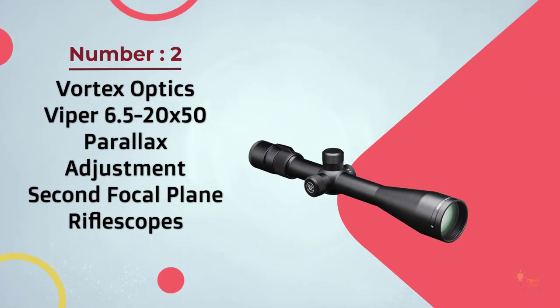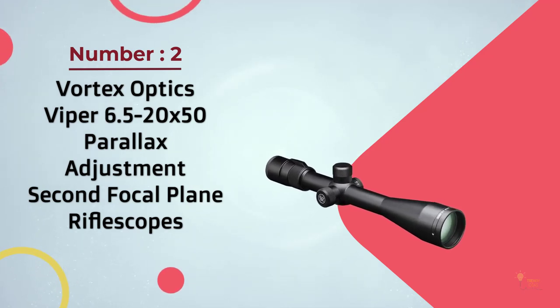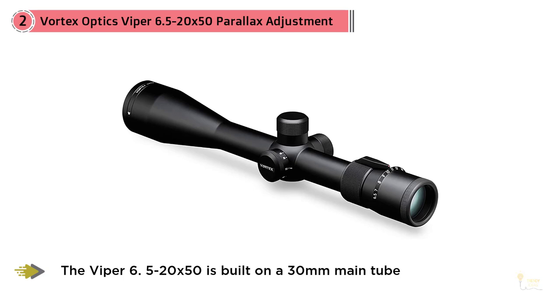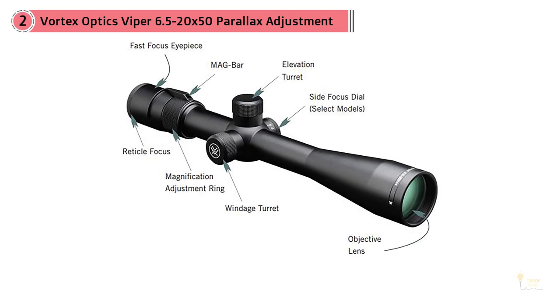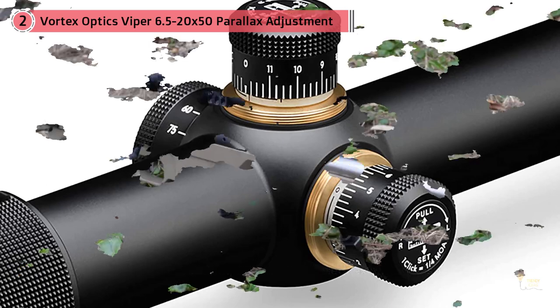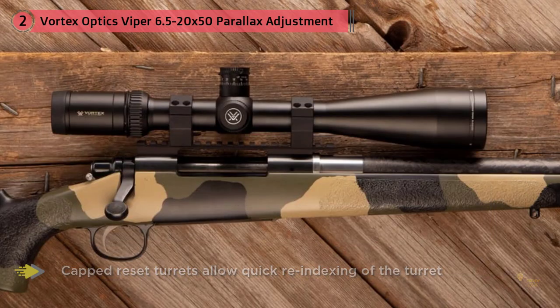Number 2 – Vortex Optics Viper 6.5-20x50 Parallax Adjustment Second Focal Plane Rifle Scope. Most hunters will not need to be targeting anything over 500–600 yards away. The Nikon Monarch 3 BDC 4-16x50 was still available for less than $500. This scope brings some really good things to the table, and a big difference is the warranty — the Monarch 3 has a lifetime warranty on parts and workmanship.